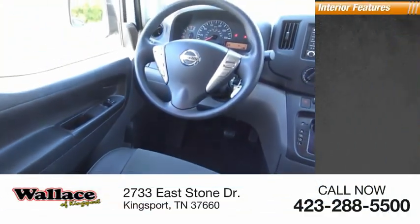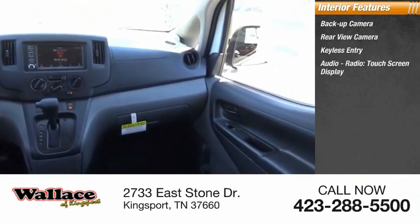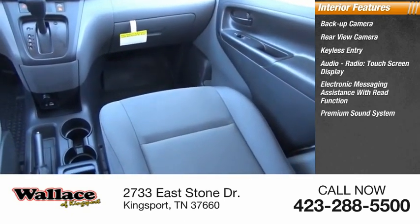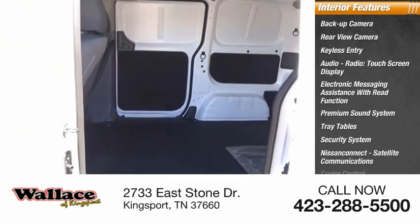Inside you'll find a backup camera, rear-view camera, keyless entry, audio radio, touchscreen display, electronic messaging assistance with read function, premium sound system, tray tables, security system, Nissan Connect, satellite communications, and cruise control.